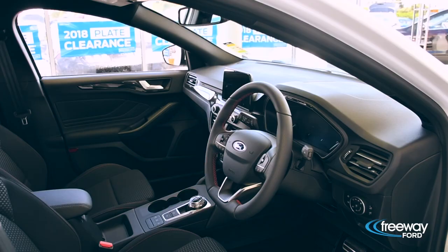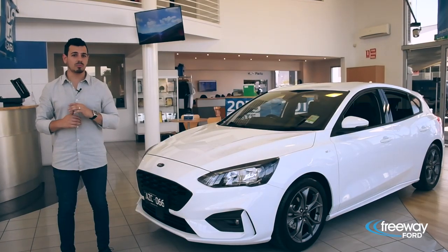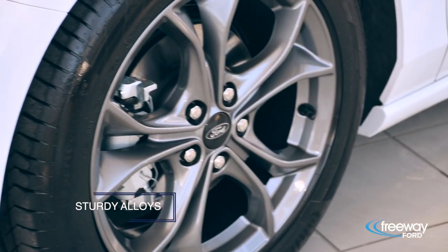From first glance you can tell every detail of the all-new Ford Focus has been designed with exhilarating performance in mind. Just take a look at this chic honeycomb grille, headlights with black trim and these sturdy alloys.